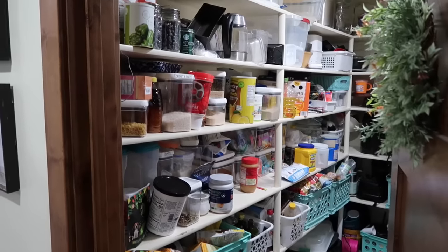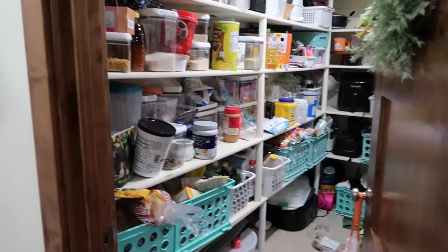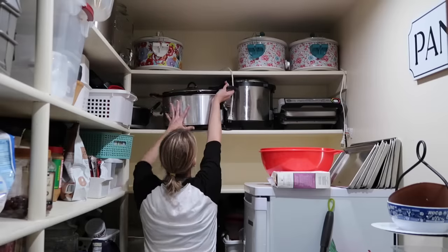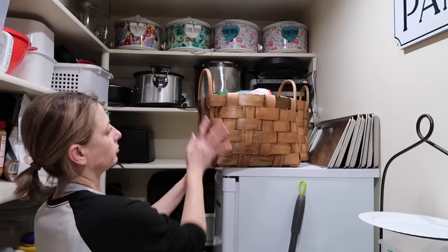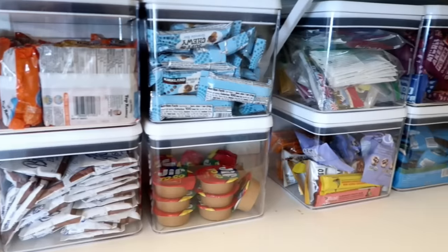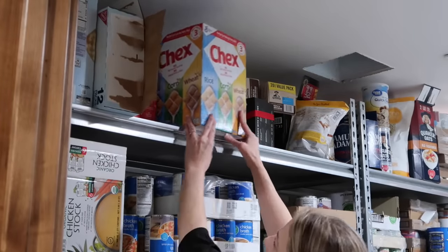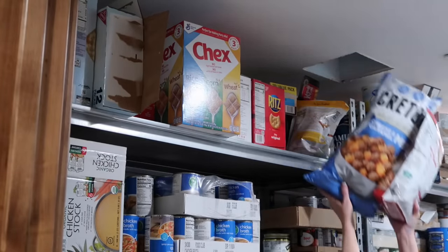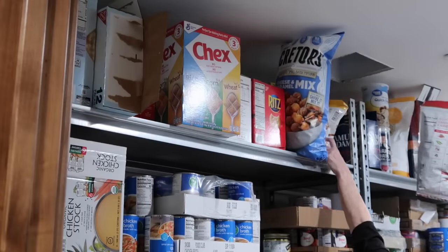Number two: purge your pantry. My pantry has exploded the last few months — it's a mess — but the way I have zoned out my pantry means putting things away goes really fast. I have things zoned in categories like breakfast, baking, gluten-free, snacks, you name it. I have a lot of things to put away from my big bulk hauls that I've recently shown you and haven't had time to put away fully yet.